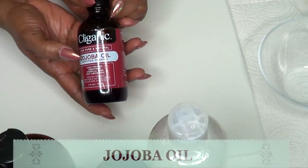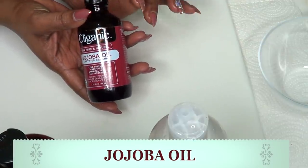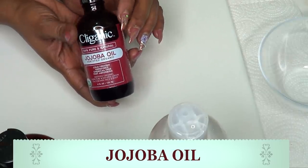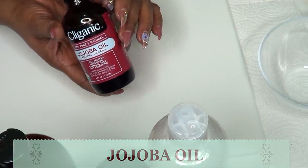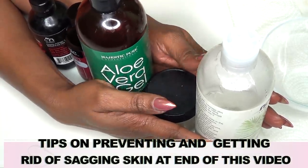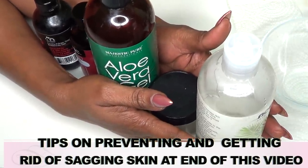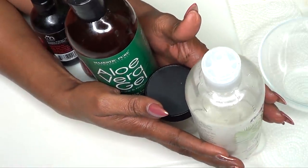Our next ingredient is jojoba oil. Jojoba oil can penetrate deep into the skin. It is going to help to tighten and firm the skin, and it is also great for boosting collagen and elastin. So overall, all these ingredients are great for tightening the skin. Now we are going to blend everything together to create a very powerful blend of oils for getting rid of sagging skin.